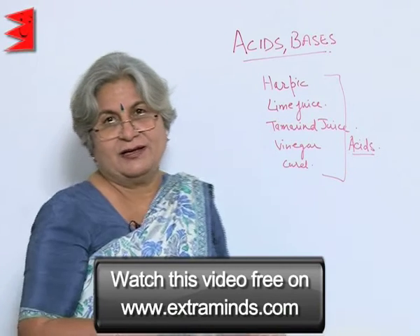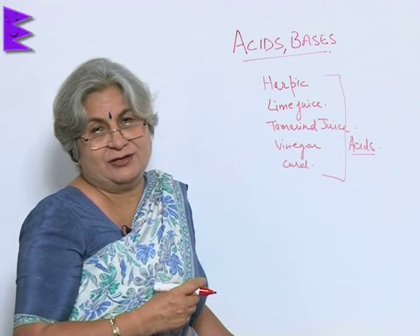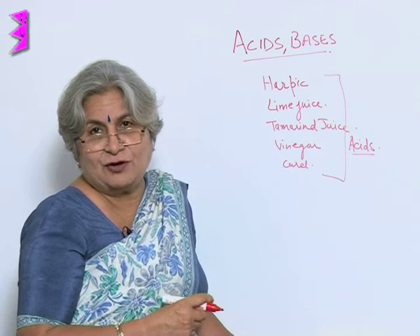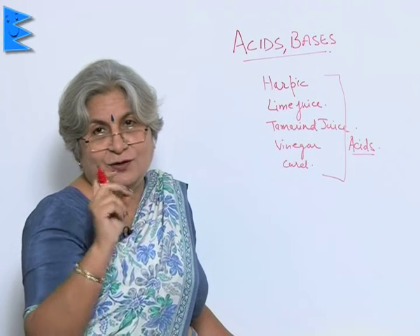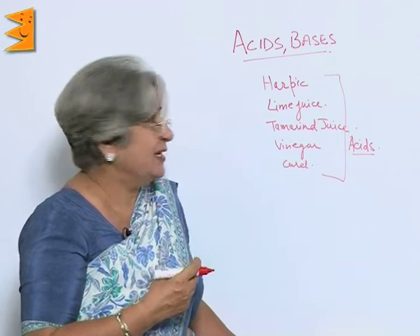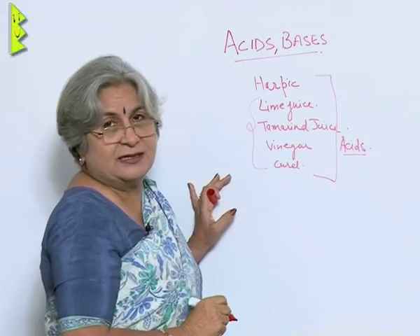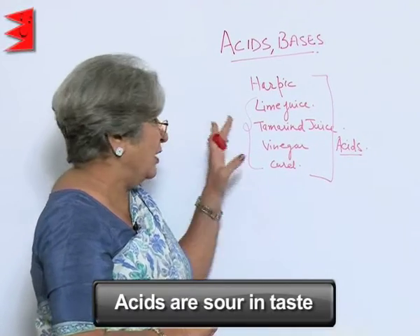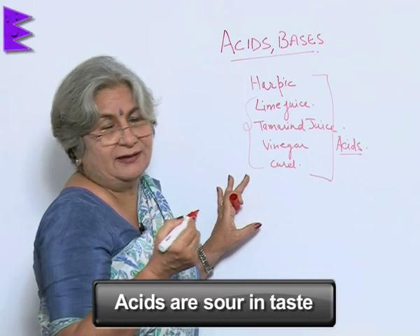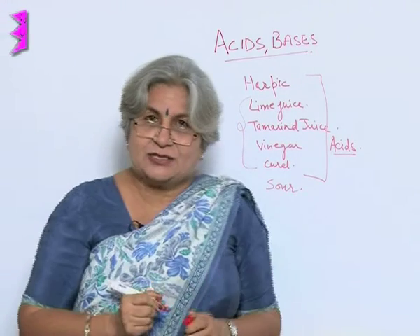I really don't know whether it is better or not. But yes, acid can be dangerous. If it falls on you, it can burn your tissue, even your clothes — it can make those big bad holes. So these are the acids. What is the common taste between all these things? Acids, of course in varying degree, are all sour in taste.